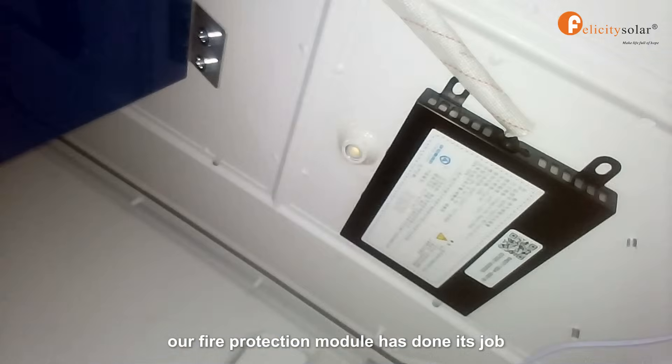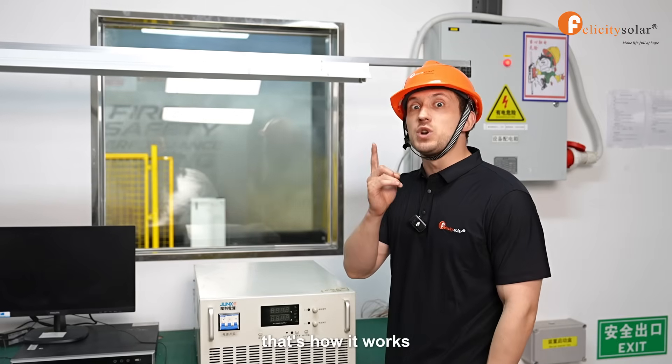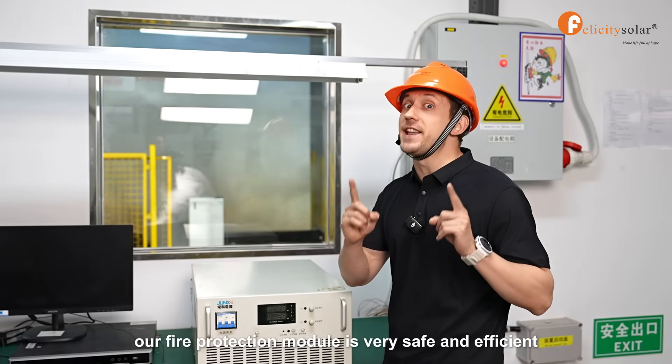So right now, you see what's happening there? Our fire protection module has done its job and quickly extinguished the fire. That's how it works. Our fire protection module is very safe and efficient.